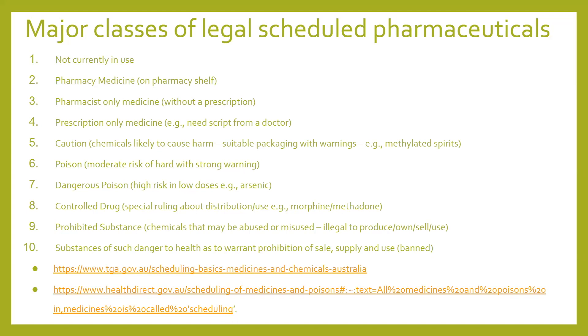The schedule runs from one — not currently in use — all the way down to ten, which are substances of such danger to public health that they are completely prohibited from sale and supply — totally banned. Feel free to look into all of those.